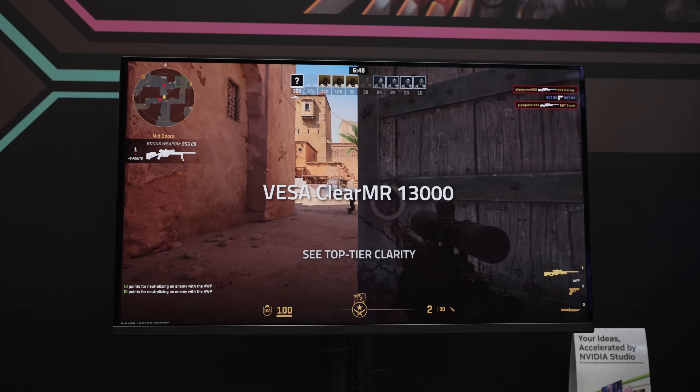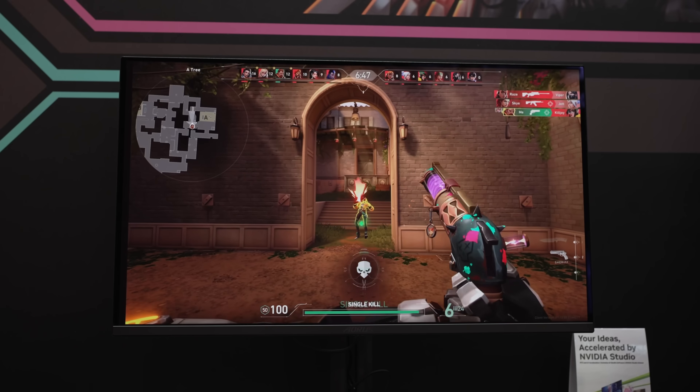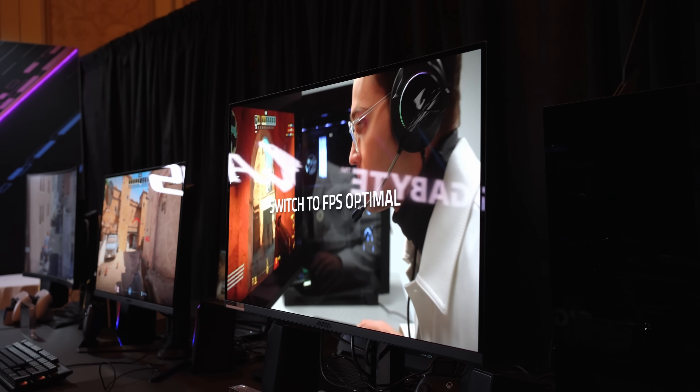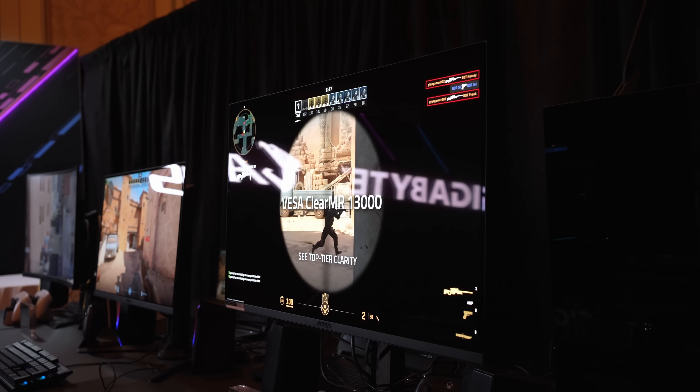There are a ton of excellent OLED monitors launching this year from the likes of Gigabyte, MSI, ASUS, HP, and LG, and at CES I got hands-on with almost every model.